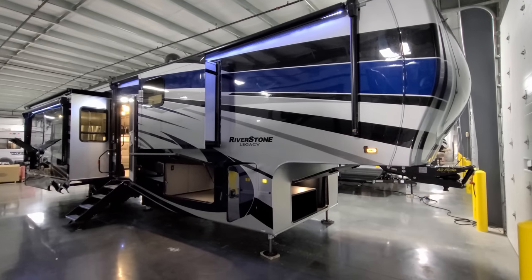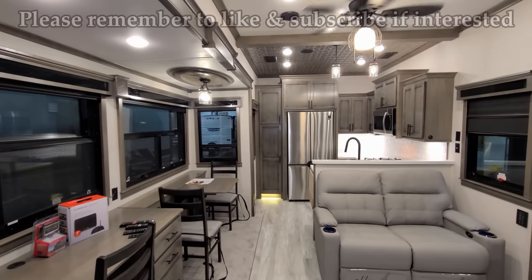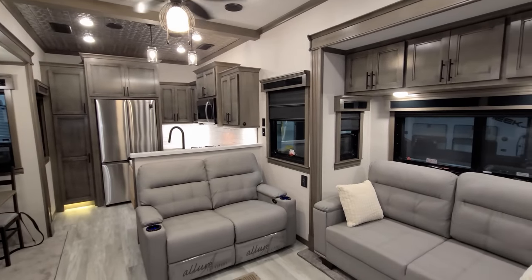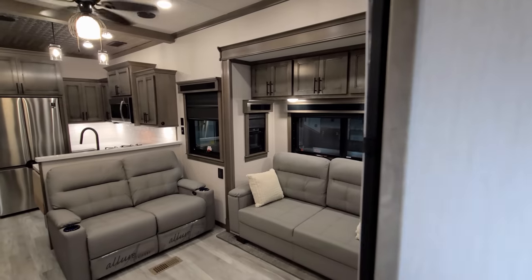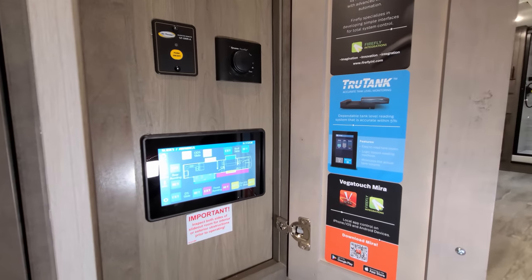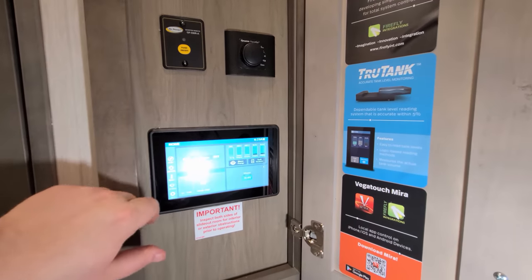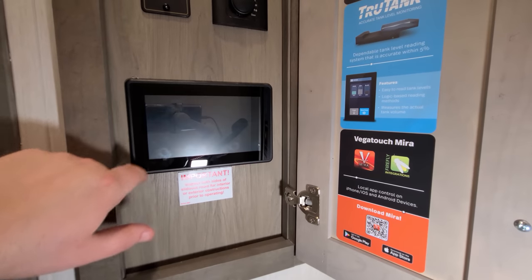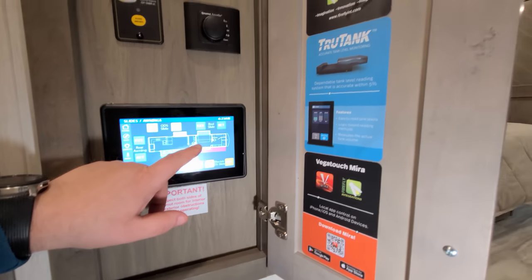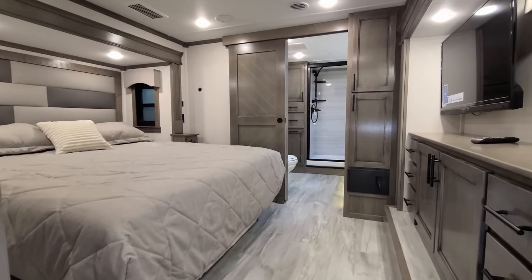We're going back inside to show what this thing looks like closed up. To close it up, you step inside to the main control panel using the Firefly system, navigate from the home page to the slide page, where you can also close the awnings. It's color-coded and labeled. Very important — make sure your floor is clean before running the slides in so you don't accidentally run something over and damage your flooring. The Legacy model has a really nice upgraded floor with individual tiles that you definitely don't want to have to replace.